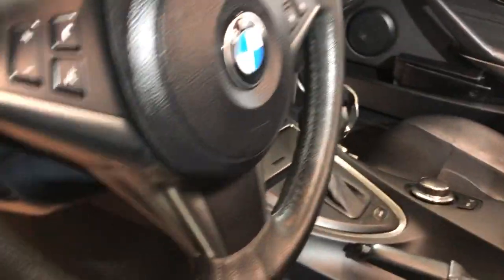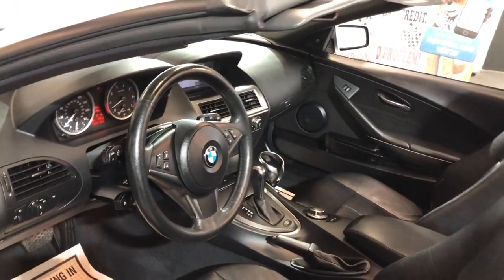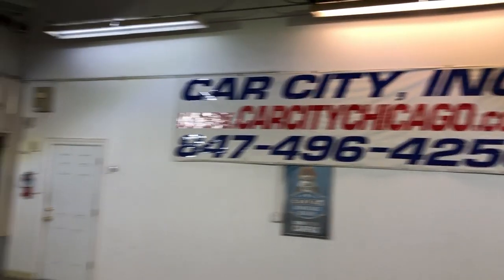Let me open the hood so we can take a peek under the hood as well. Beautiful 2006 BMW 650i, which you guys can find at Car City Inc. Check our website or give us a call if you have any questions.